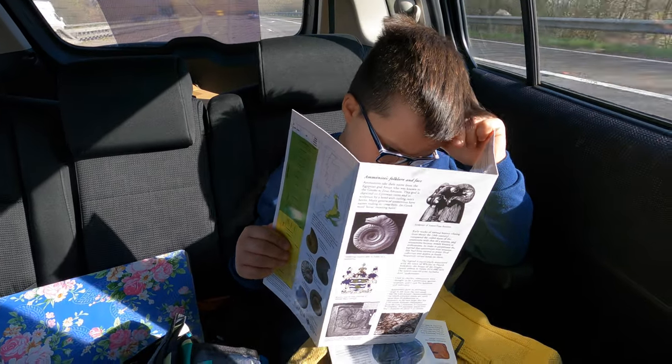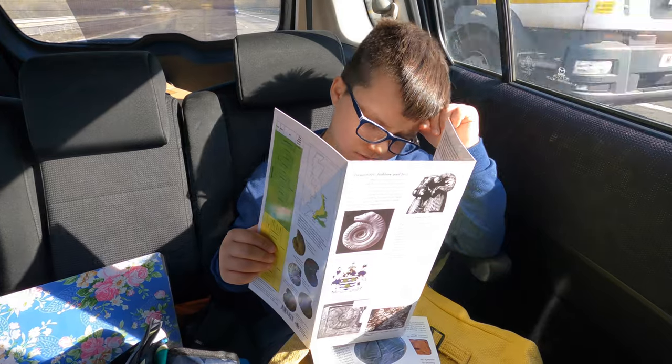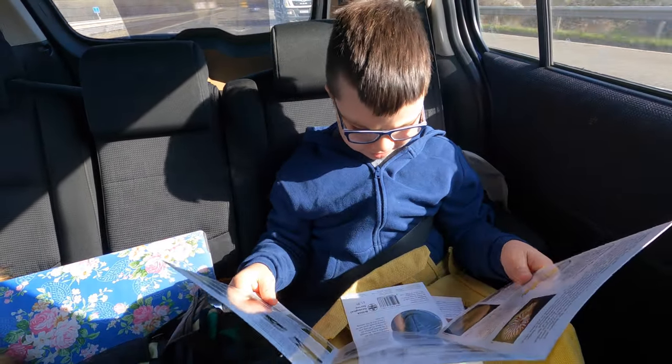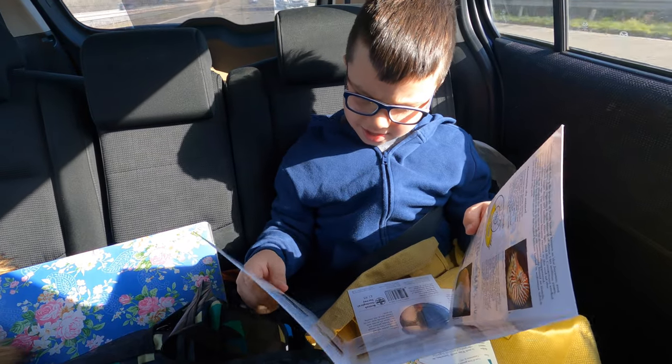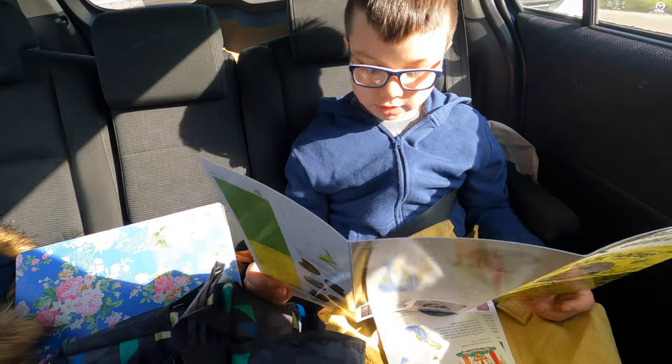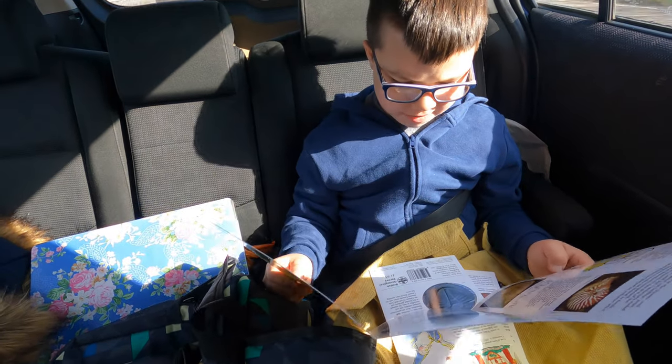It's the sun in your eyes, yeah? What are you reading about? Fossils — anything in particular? Ammonites and trilobites and everything. It's mostly like an ammonite page.